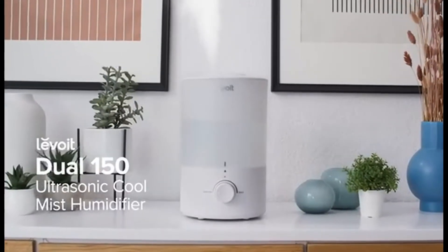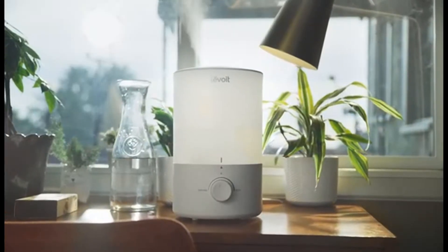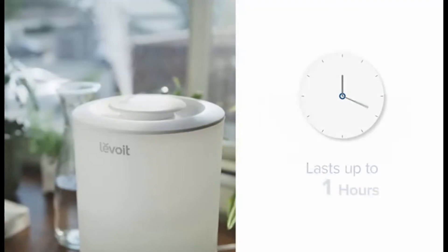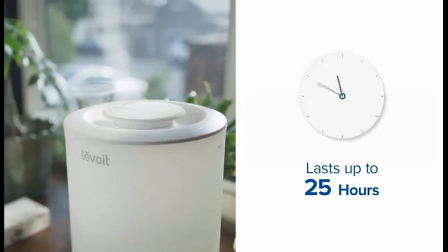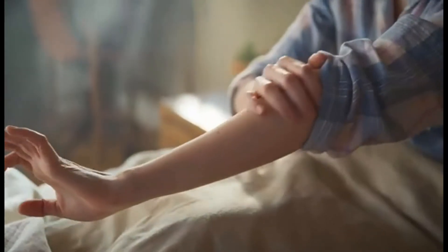The Ultrasonic Cool Mist Humidifier — a new Levoit humidifier made for you. When it's time to add water, the top-fill design makes it easy to refill. With a 3-liter water tank and up to 25 hours of continuous runtime, wake up to soothing air to start your morning right.